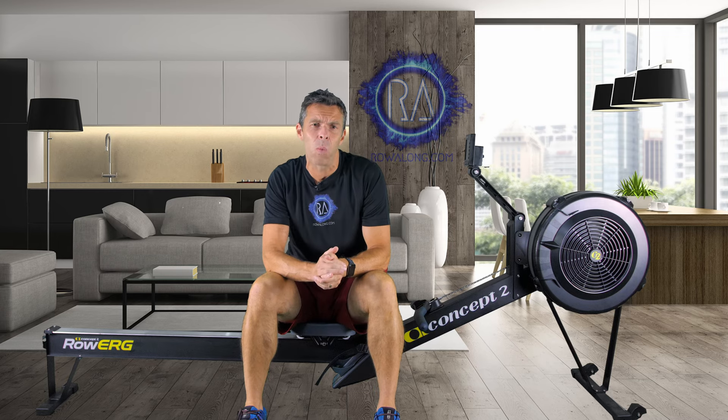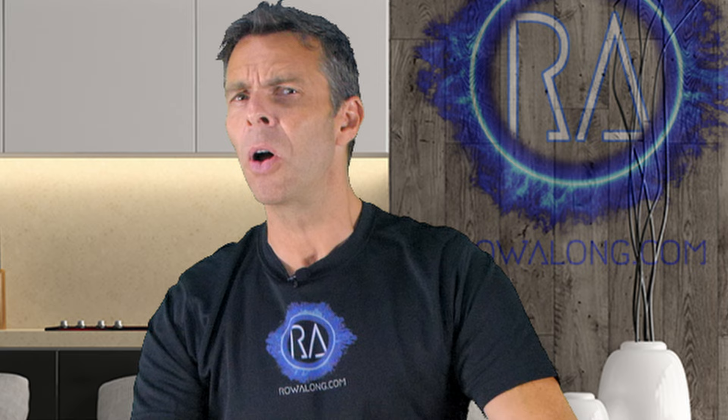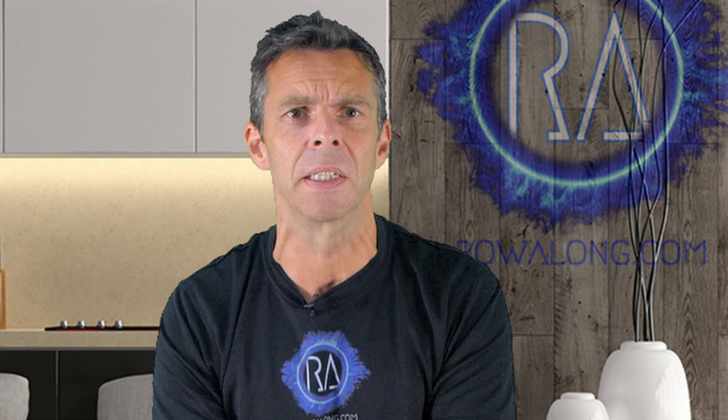Often someone will ask why they're not rowing as fast as someone else. I'm as tall as X, I row at the same drag factor as them, and I row at the same stroke rate. Why aren't I as fast as them?